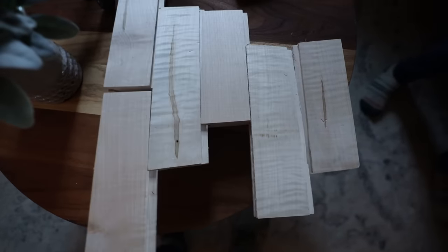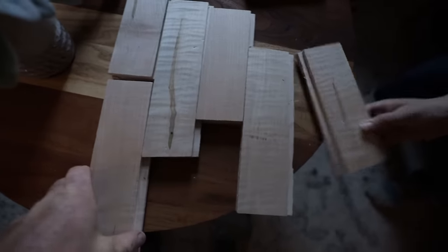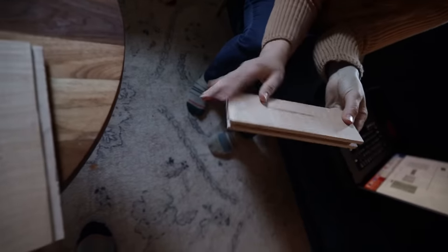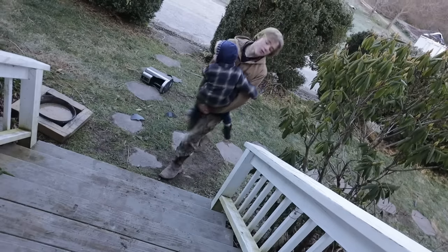In good news, we have a sample of our flooring — this is maple wood. There's a very light clear coat on it, not staining it or anything.